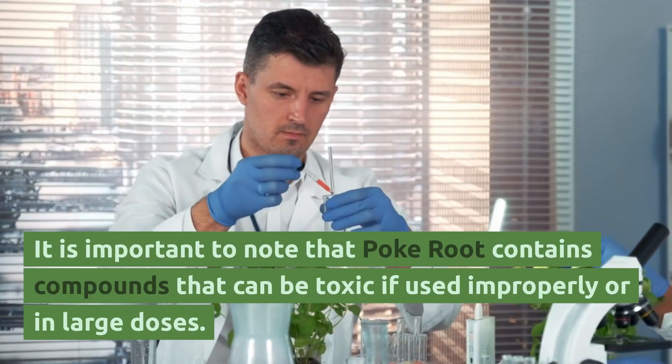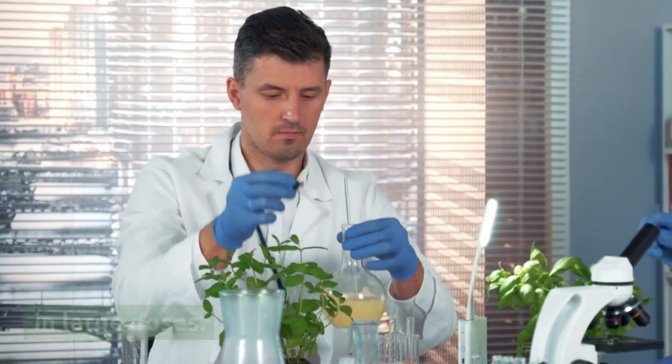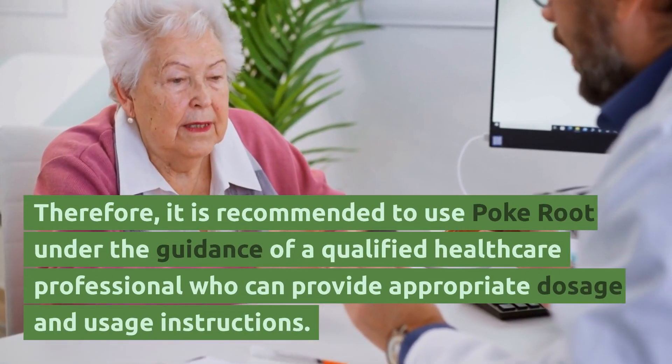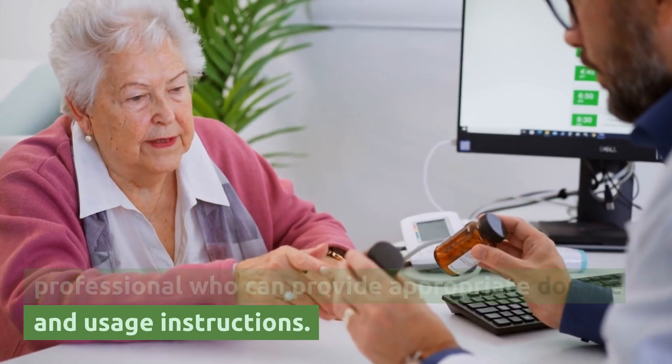It is important to note that poke root contains compounds that can be toxic if used improperly or in large doses. Therefore, it is recommended to use poke root under the guidance of a qualified healthcare professional who can provide appropriate dosage and usage instructions.